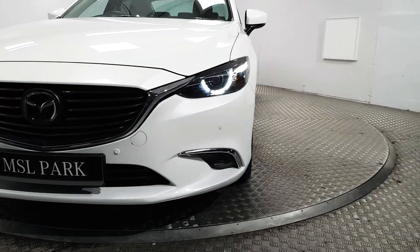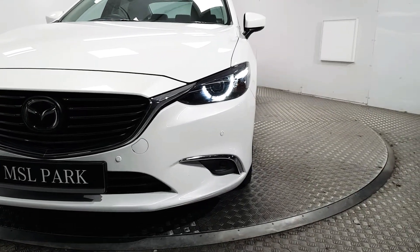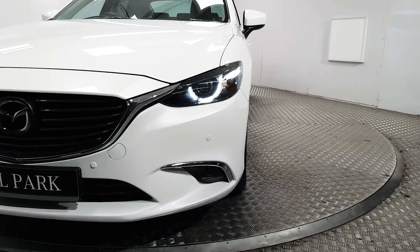At the front we have LED daytime running lights as well as Xenon headlights. We also have front parking sensors.